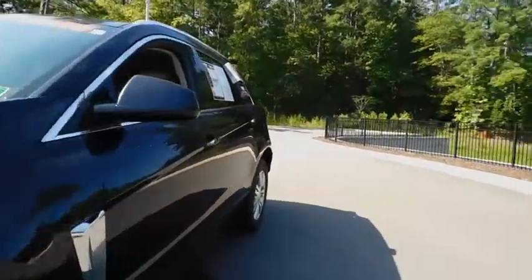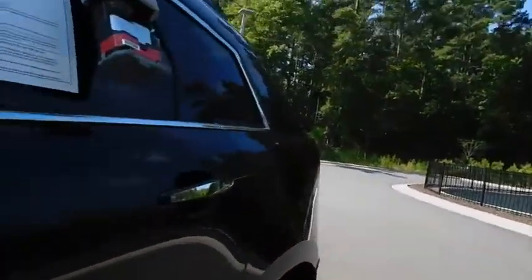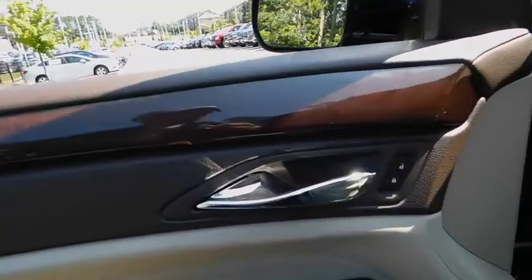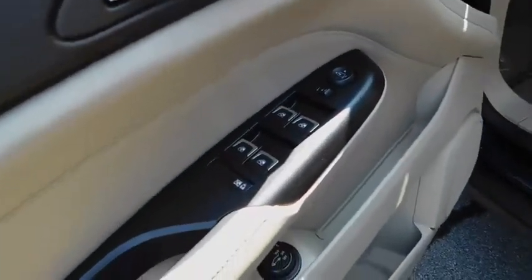Luxury lovers will delight in the new stylish, handcrafted cabins. And for technology lovers, the list of high-tech features is too long to list. This vehicle has less than 105,000 miles.